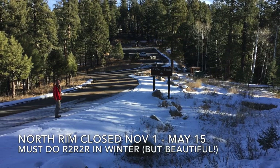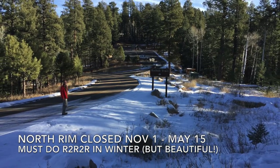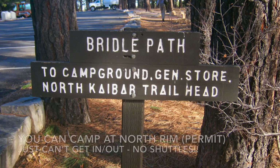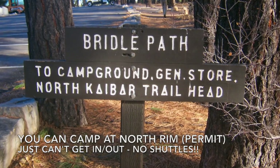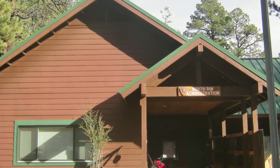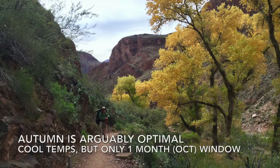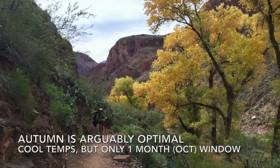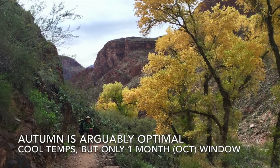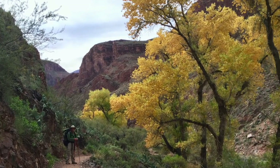Winter has a different set of challenges. The North Rim is closed from November 1st to May 15th, so you need to hike over and back during those months. You can camp at the North Rim in winter, but the shuttles do not operate. The rangers are there, and you may have fresh water, but all the lodging and resupplies are closed. Arguably, the best time to go is in autumn with its cooler temperatures, but you only have about a one-month window in October, and this is a very popular time, which means permits can be tough to get.